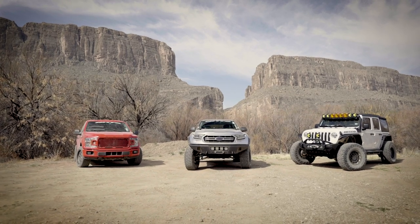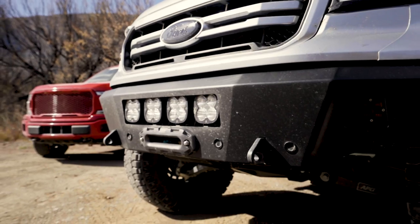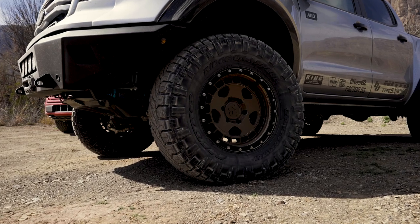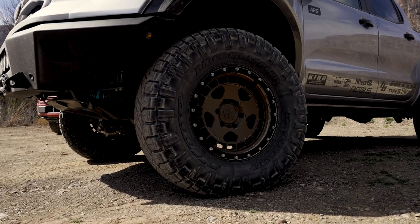Speaking of being prepared, we've got three really capable vehicles to take on this trail today. I've got my 2020 Ford Ranger, fully built out with an APG Pro Runner Conversion Kit, 35-inch Nitto Ridge Grapplers, and King Shocks.